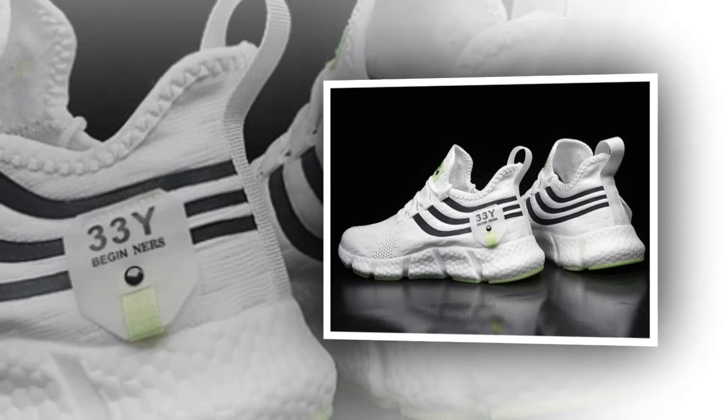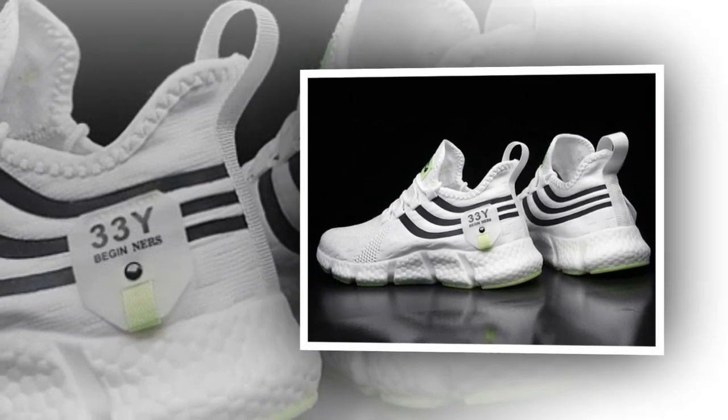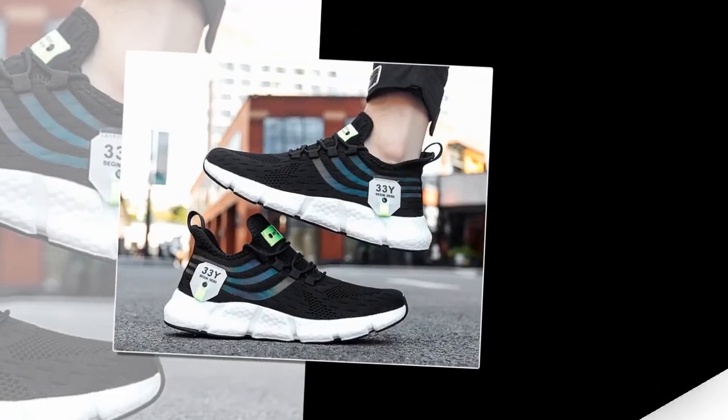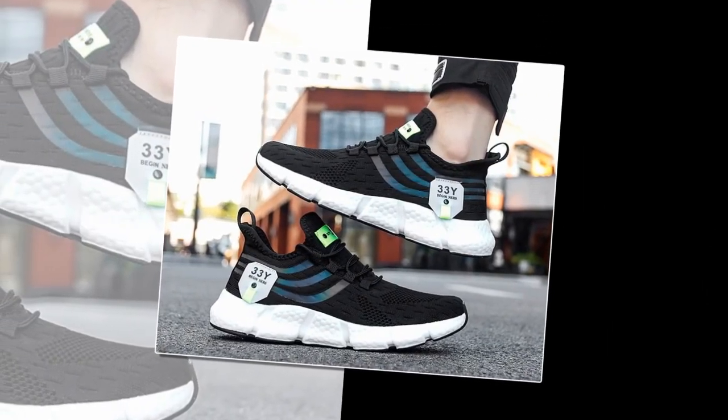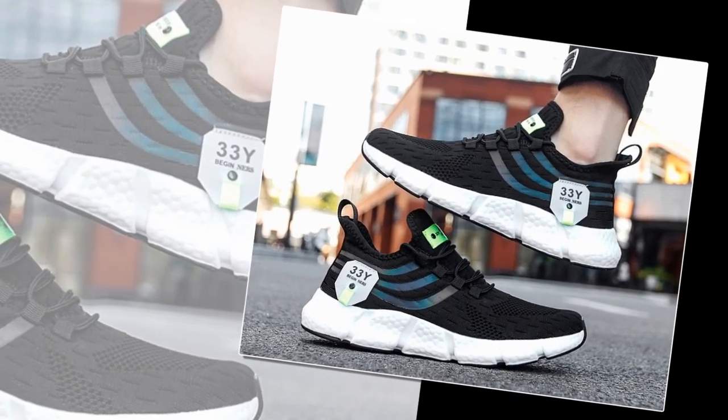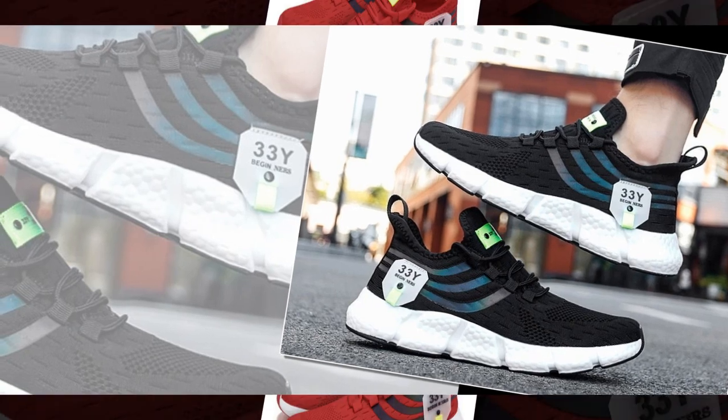One of the best things about these sneakers is how easily they can be styled. Whether you're going for a sporty look or something more laid back, these shoes can adapt. Pair them with shorts for a summer day out or with jeans for a casual evening. The variety of colors also gives you plenty of options to match them with your wardrobe.